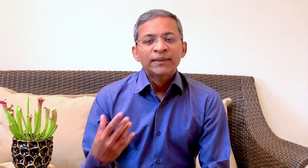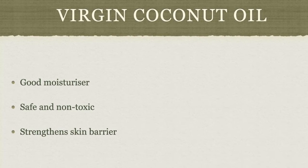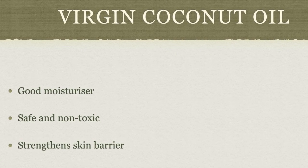In conclusion, virgin coconut oil can be considered a good moisturizer, especially for those who seek natural remedies for their skin condition. It is safe for topical application on the trunk and limbs in both adults and children. It is non-toxic, has anti-inflammatory and anti-bacterial biological properties, promotes wound healing, and also strengthens the skin barrier from foreign substances and improves skin hydration. Virgin coconut oil is an inexpensive treatment which could result in significant improvement in any dry skin condition. I hope you found this information helpful. Thank you for listening.